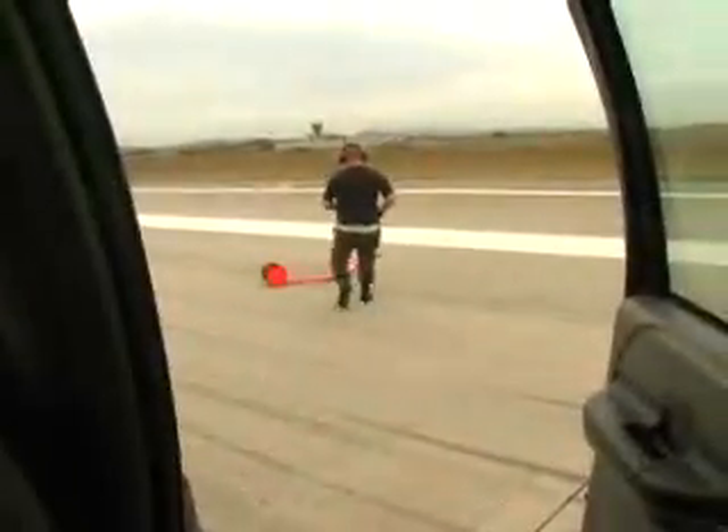After the pogos fall out and the U-2 takes off, these airmen pick up the huge set of training wheels, clean and inspect them, and wait for the U-2 to come back from its mission.